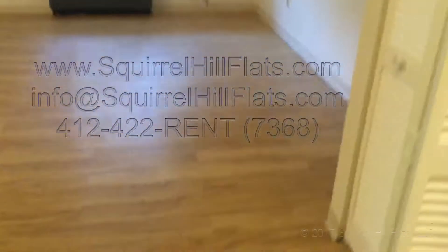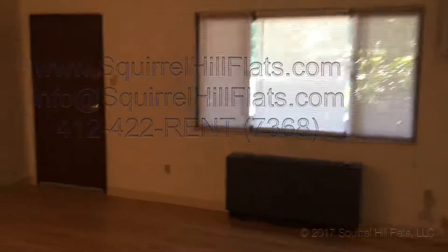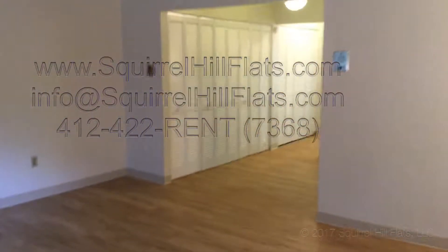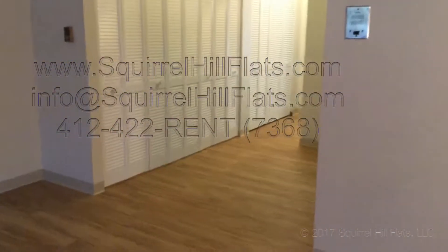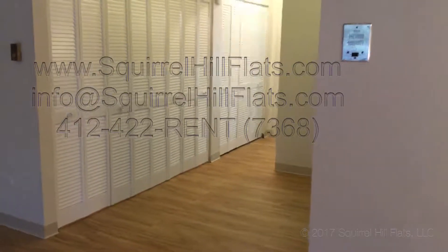Here's another view of the dining area and the living room as well. It's 650 square feet. This is Unit 16 at 6350 Forward Avenue. Please give us a call at 412-422-7368 or 422-RENT, or email us at info@squirrelhillflats.com. Our website is www.squirrelhillflats.com. Thanks so much.